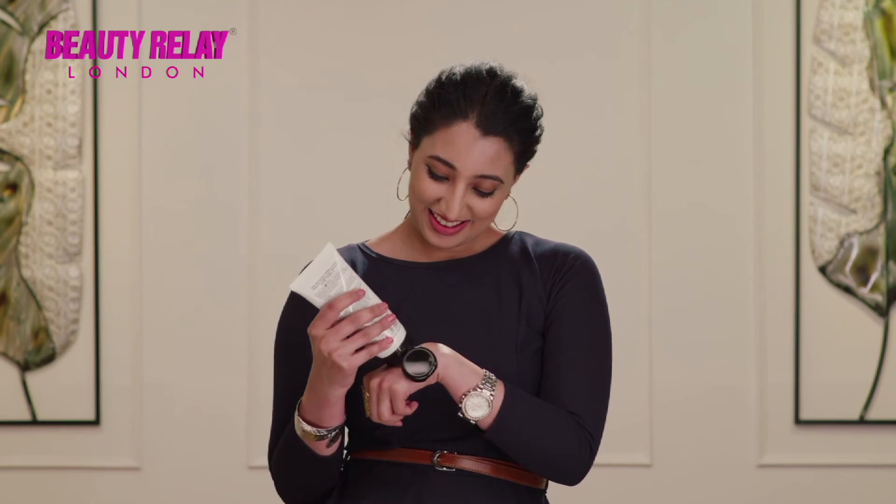The charcoal face scrub is great for exfoliating skin with antibacterial and disinfecting properties, which is very important.